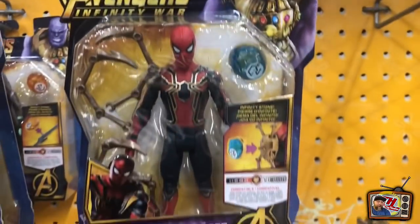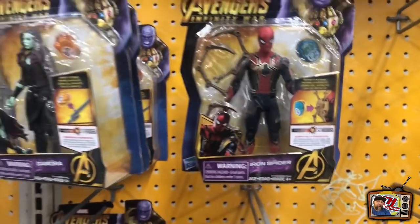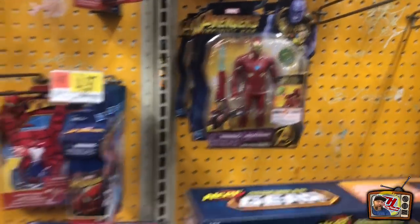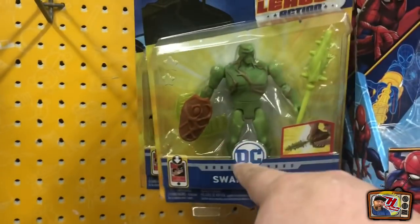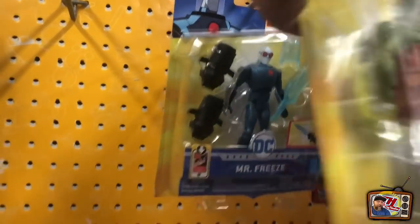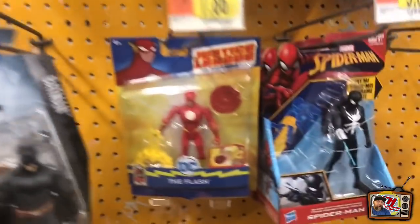This is the cheaper 12-inch Spider-Man — it looks good to me, I'll tell you that. Maybe not as articulated, but I think he looks great. The Swamp Thing's cool, maybe that's like a cheap figure. Mr. Freeze — nice.